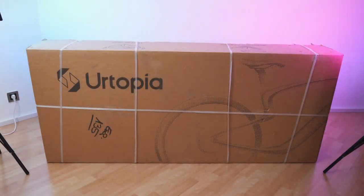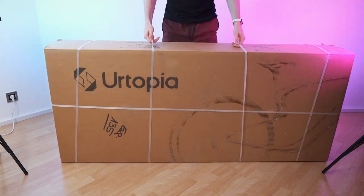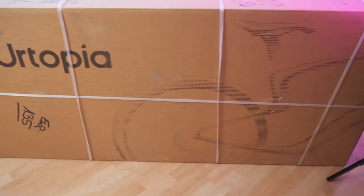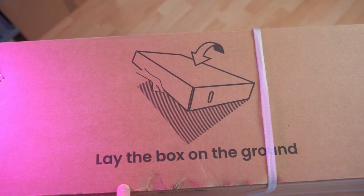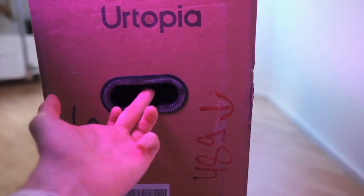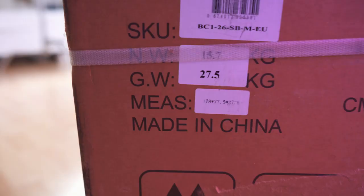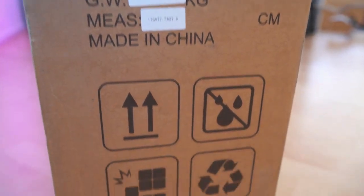Here we have the box, which is ginormous but actually not that heavy — you can rather easily carry it. On the front we have the brand and the bicycle shape shown. There's a tutorial on how to open it: lay it on the ground and lift the cover. It also has carrying handles on the side. Net weight is 15.7 kg and gross weight is 27.5 kg.